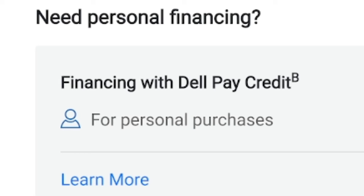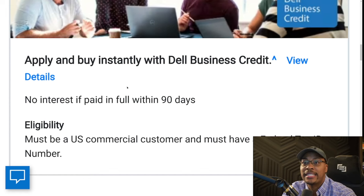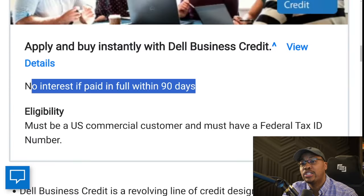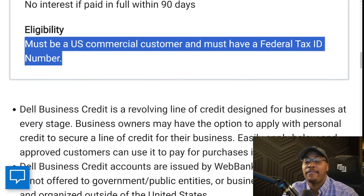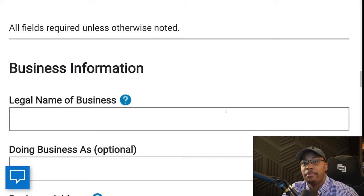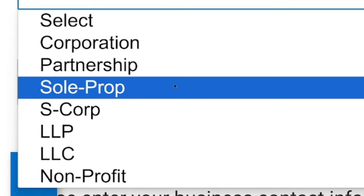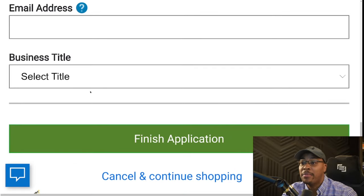They have a business account and a personal account — the personal accounts are through a completely different financial institution. Applying for the Dell business line of credit is very easy and you can get an instant decision. There's no interest if paid within 90 days. For eligibility, you must be a U.S. commercial customer and have a federal tax ID number, otherwise known as an EIN. This is designed for businesses at all stages. WebBank is the underwriter. You'll need basic business information: legal business name, street address, business phone number, business type — whether partnership, sole prop, C Corp, or S Corp — your tax ID number, and then your first name, last name, phone number, and email. They're not asking for a social security number.